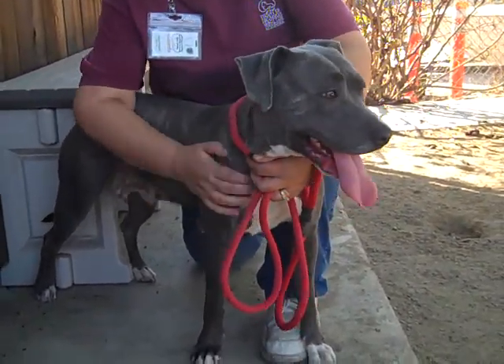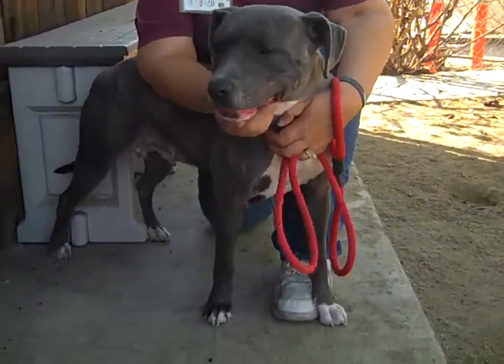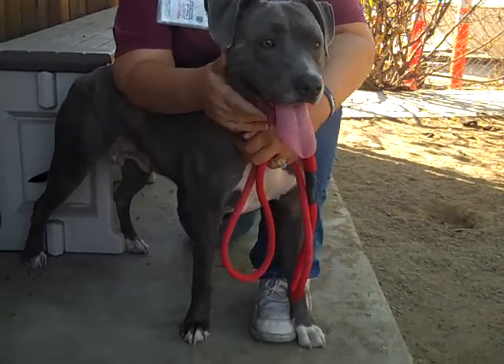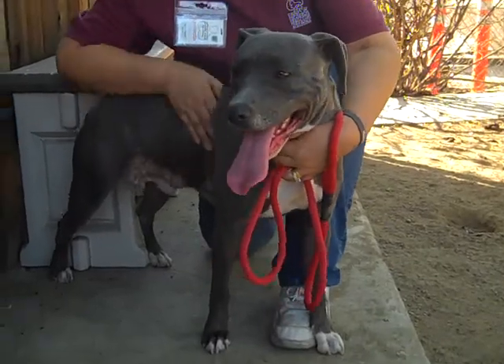She came to the Baldwin Park Animal Care Center because she was abandoned on a property on September 28th. She's been here nearly a month now, and she also came here with another compatriot named Riley who's in the next cage over.